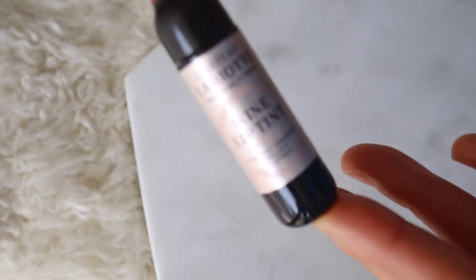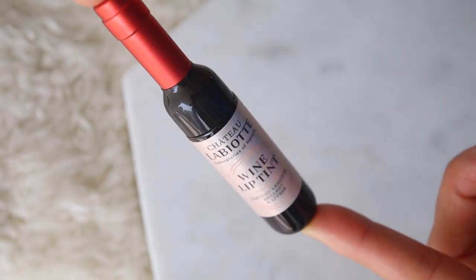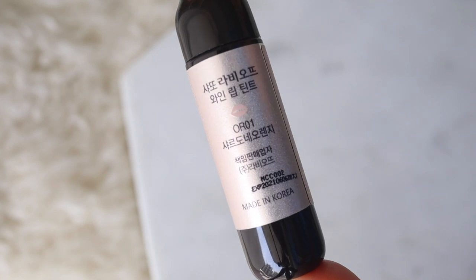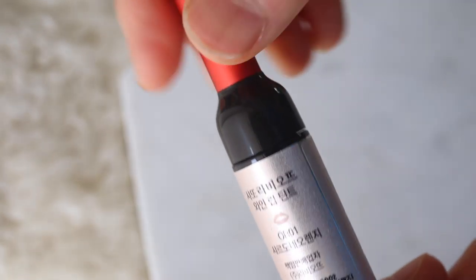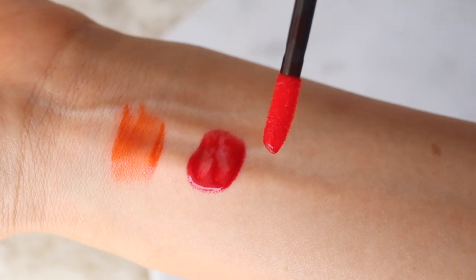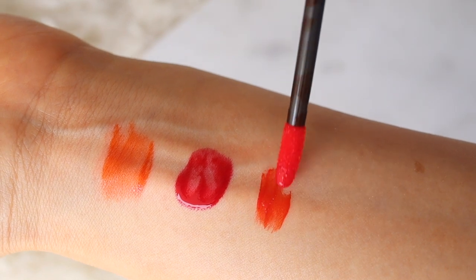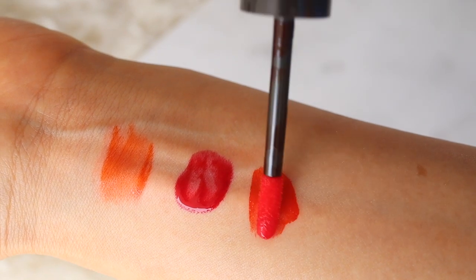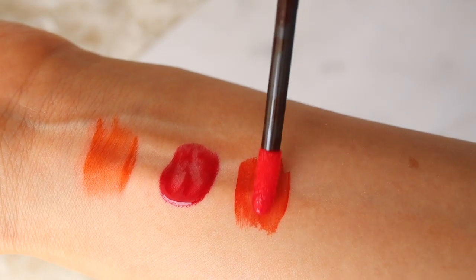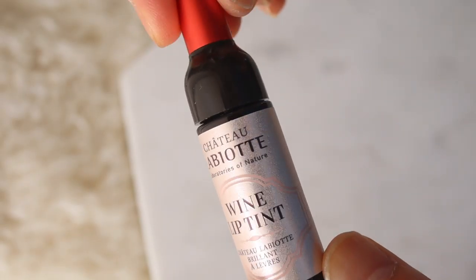Next up is a Chateau Wine Lip Tint by Labiat, and I love how it's in a little miniature wine bottle. I'm testing out the color OR Wine which is Chardonnay orange, and this lip tint has a gel texture. It's not too watery and it has a light berry scent, and it actually tastes like wine. It's enriched with wine extract which Labiat says has antioxidant benefits. This tint is really pigmented and it can be really long lasting if you let it dry before you eat or drink something. Stylevana gave this lip tint to me for free to review.